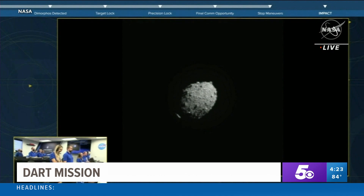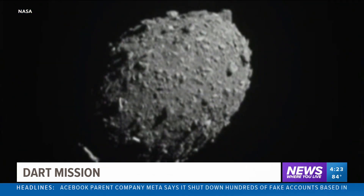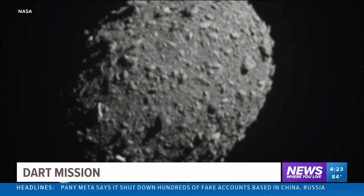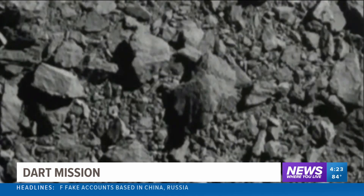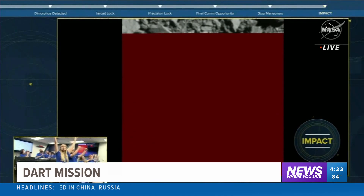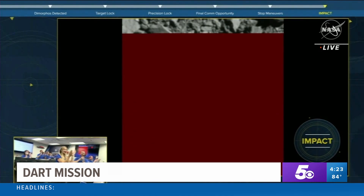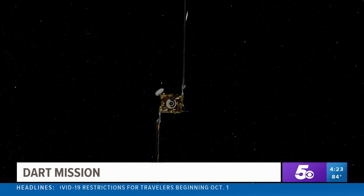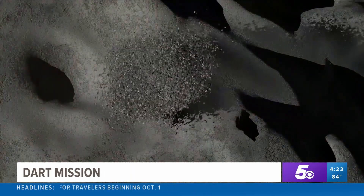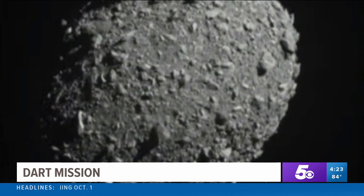Oh my goodness, look at that. Nearly 7 million miles from Earth, you're watching a spacecraft moving at roughly 4 miles per second, heading into a harmless asteroid. And we have impact. It was called DART, the Double Asteroid Redirection Test, the spacecraft slamming by design head-on into an asteroid named Dimorphous.